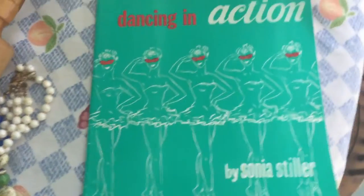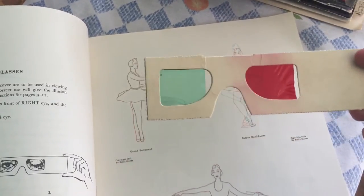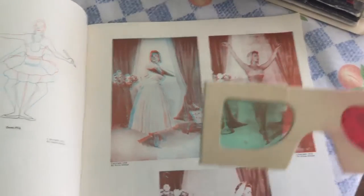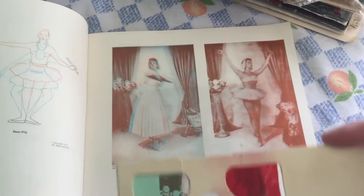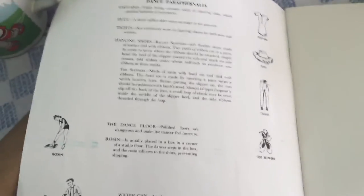I bought this for 50 cents — it's called 'Dancing in Action' and it's a ballet book. Inside, there are 3D glasses, and the pictures become three-dimensional when you hold them up and look through the glasses. You can see the movements in 3D. I think the copyright is from the 50s — yep, 1953-54. I thought that was really neat.